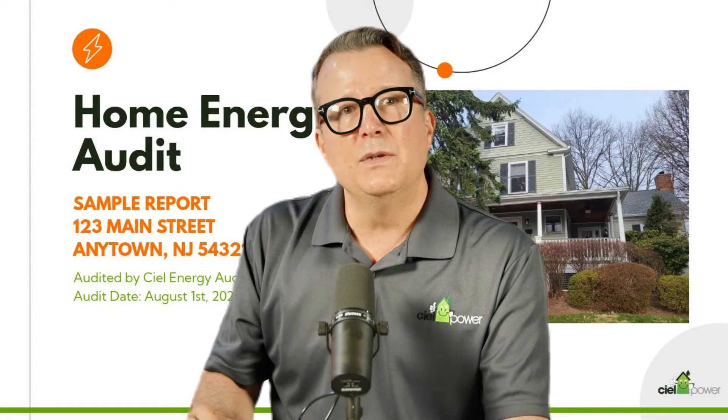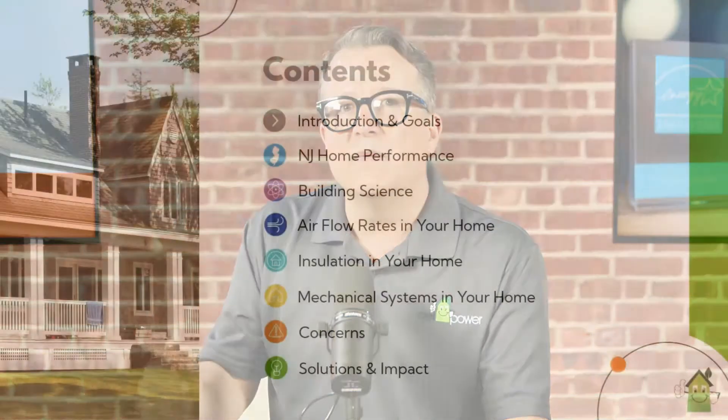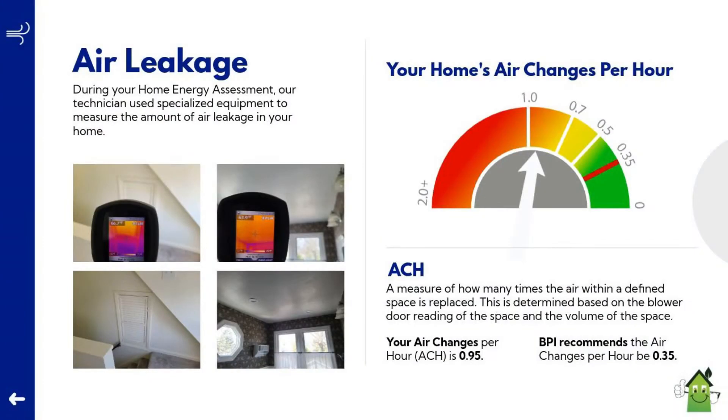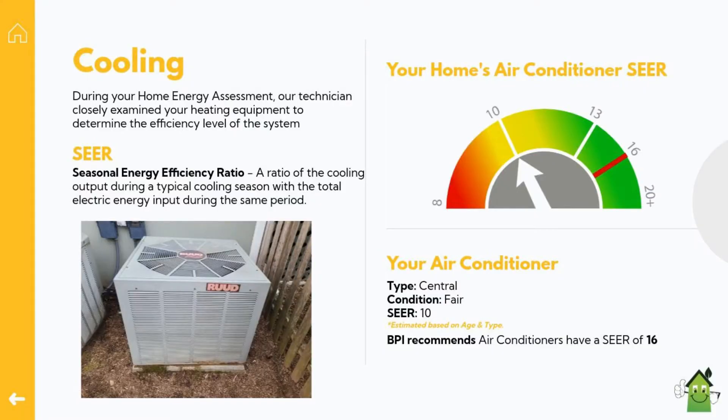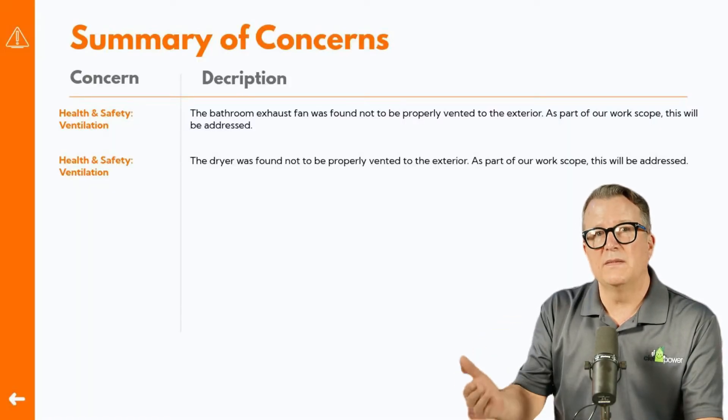Once the audit is complete, in a few days you'll receive an in-depth SEAL Home Energy Audit report. The report thoroughly overviews your home's energy performance and provides you with information about each of your home's systems — including insulation, air infiltration, heating, air conditioning, and hot water systems. Safety is a top priority, so our report will also note any potential safety hazards that were identified during your audit.